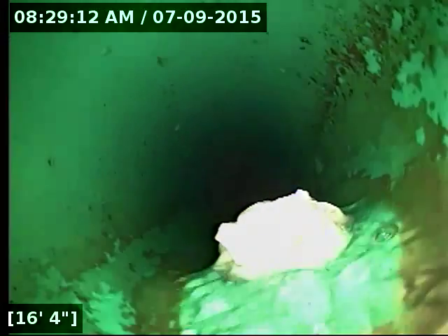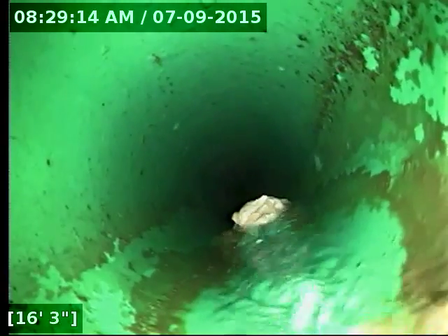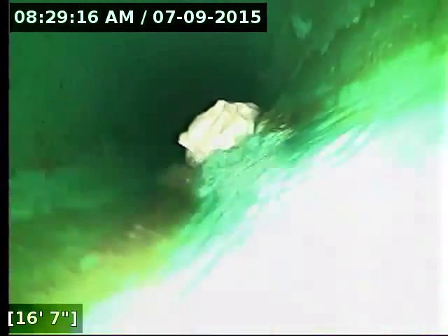This is just a good example of why not to put paper towels and big wads of toilet paper down the pipe — they move very slowly and cause blockages. I'll push this one out of the way of the camera.